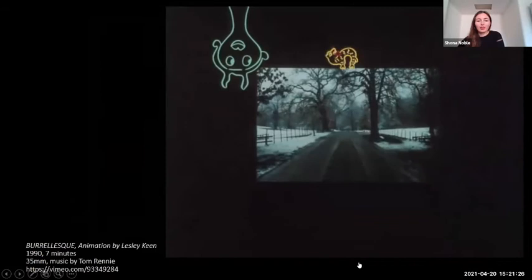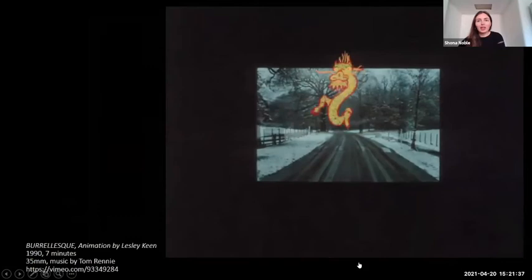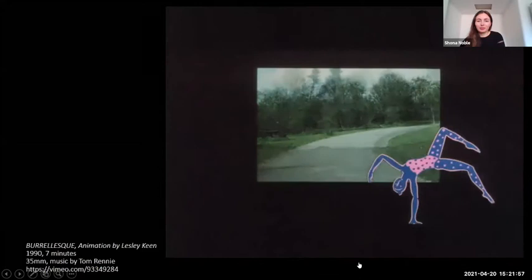Another way of storytelling and immersives is using animation. A piece by Lesley Keane is an example of how it can be layered over real-world context. The film is set in Pollock Park, which is the location of the Burrell Collection Art Gallery. In the words of the artist, the spirits of the works in the collection escape by day to play in the park and are gathered up each evening to return to the objects which they are supposed to inhabit, making it a play on the meaning of the word animate.